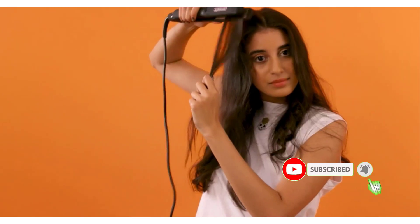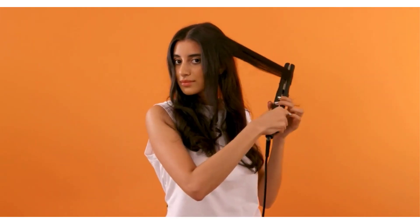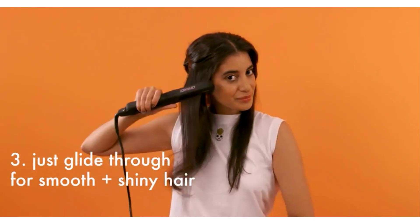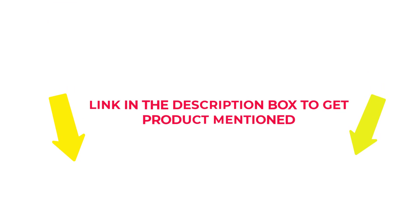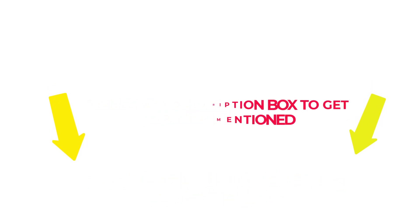I researched comprehensively, read many reviews, and compiled a list of the best heat protectant spray for curly hair from reputable brands. After much research, I found these products beneficial for people like you. Check the description if you want to know about the price and other information. So without any further delay, let's jump into the video to watch the best heat protectant spray for curly hair.